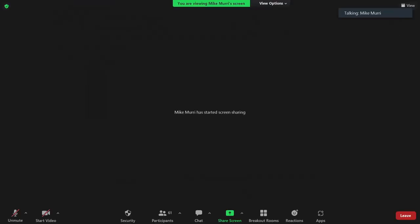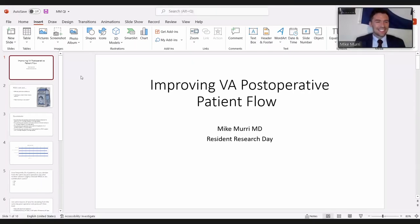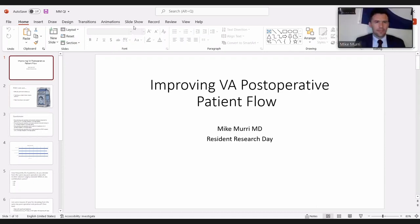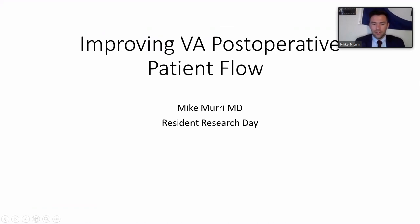The next speaker is Mike Murray, who will speak about improving post-operative patient flow at the Veterans Hospital.